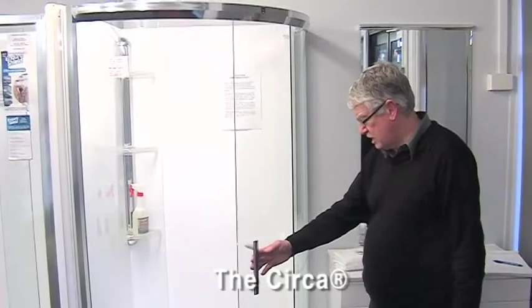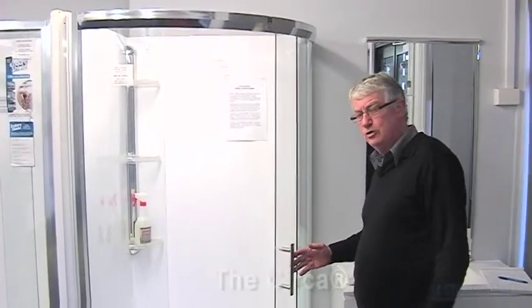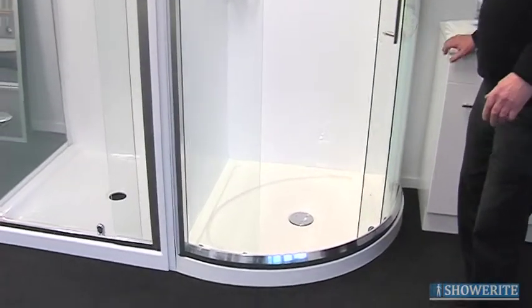The Circa, which has a curved door — the big advantage of the Circa, and especially with a curved door, is that you get generous space inside the shower and it does not take up a lot of room outside. That allows you to have perhaps a vanity on one side and a toilet on the other.